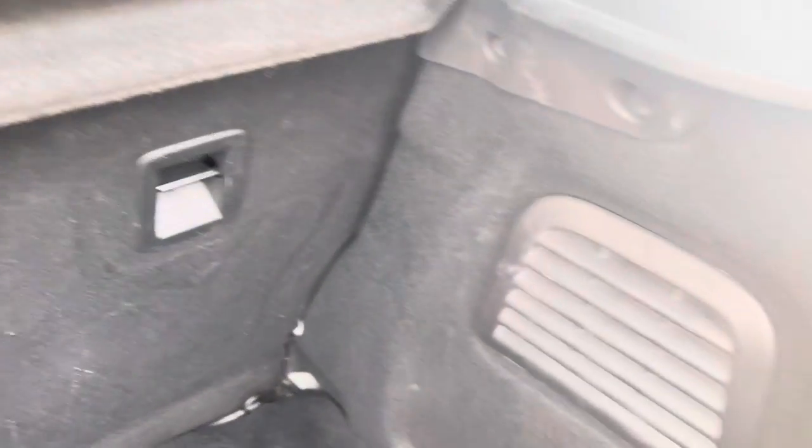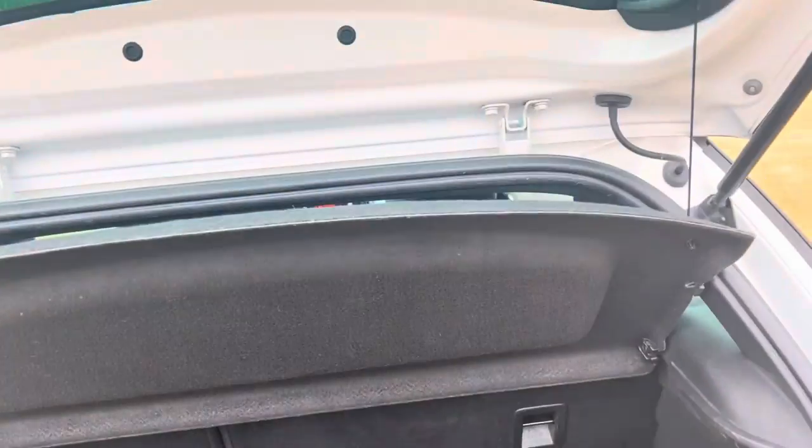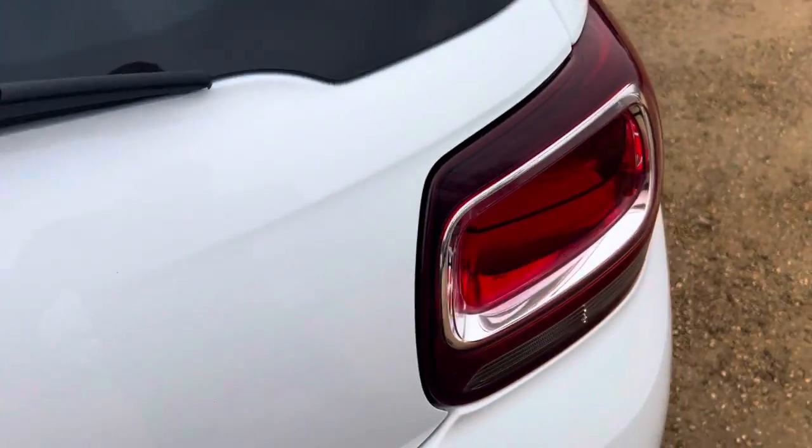They have a good sized boot, nice and deep. Again, well looked after and clean.